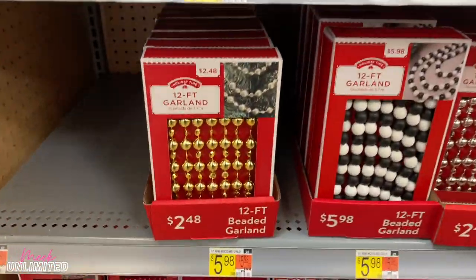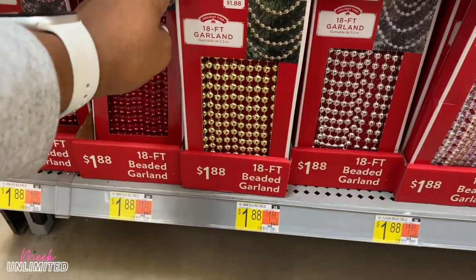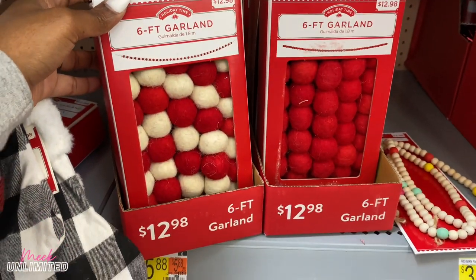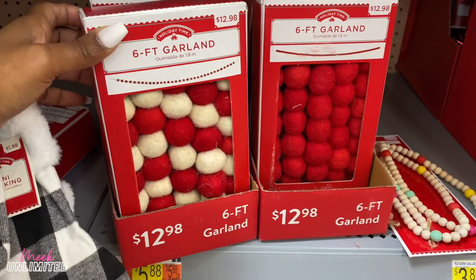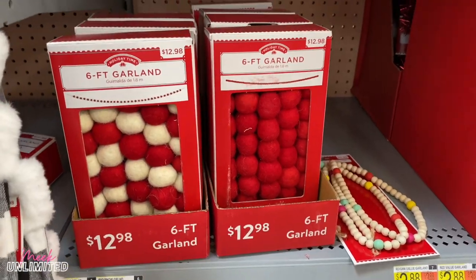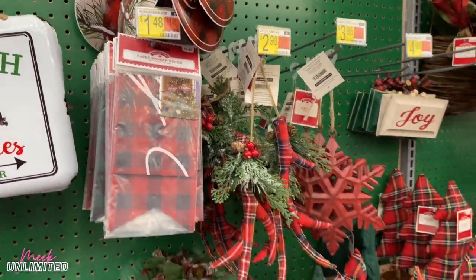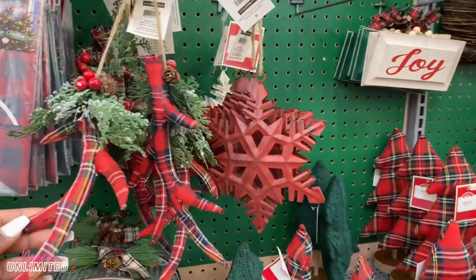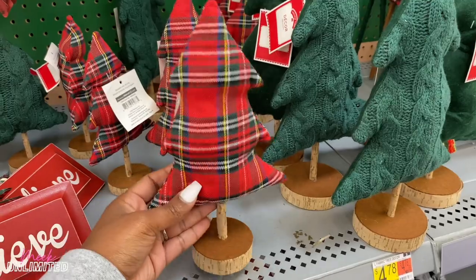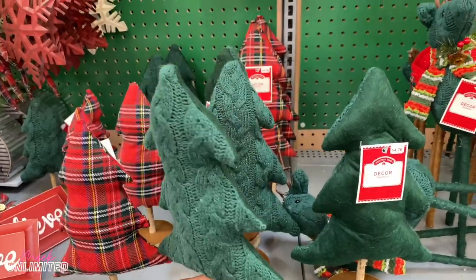They even have some gold and silver — these are all $2.48, and then these down here are $1.88 for 18 feet. These garlands right here give me boho vibes — I love boho farmhouse, and these are really nice. $12.98 for six feet. They have some paper banner decor for $1.48. Some more ornaments here: the antlers. Little Christmas trees for $3.48 — this is cute.